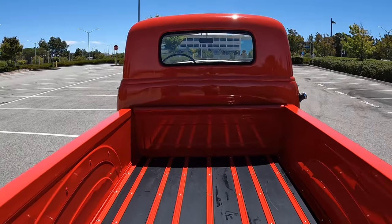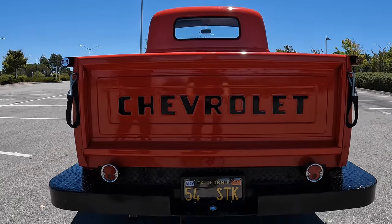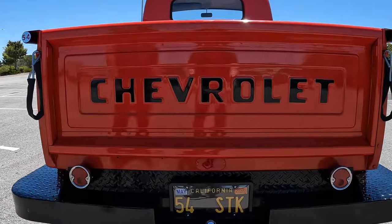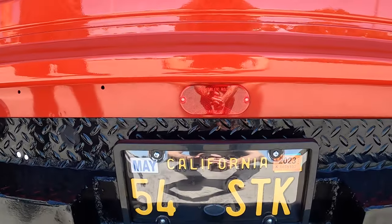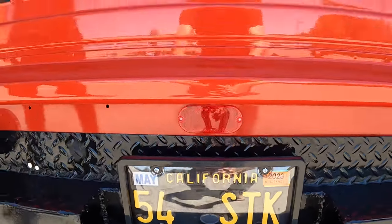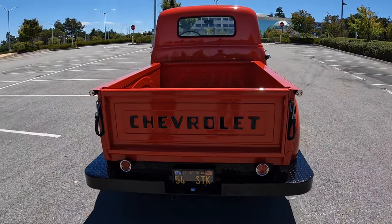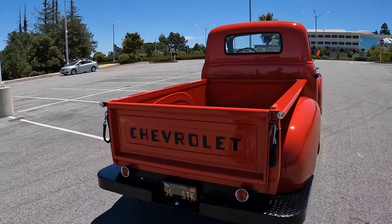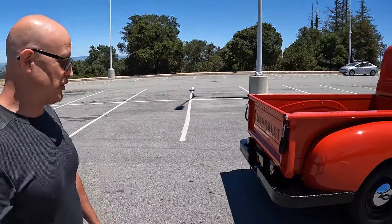He came up with this concept all himself — and he wasn't a young man doing this. He was well into his 70s at this point. He had a certain coolness where he knew what looked good. He really understood what was going to make this truck pop. And it definitely pops.